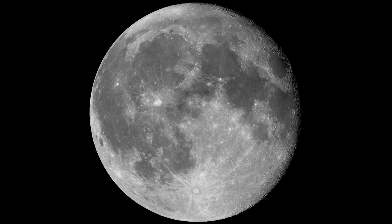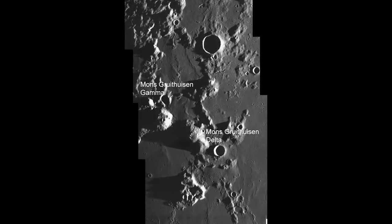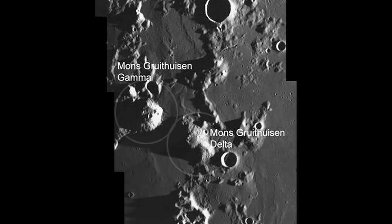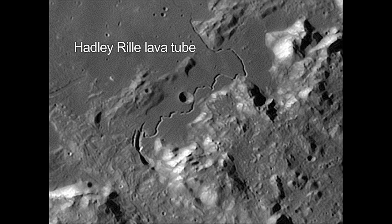On our moon, you can see evidence of past volcanic flows with your unaided eye. But you'll need a telescope to actually see the smaller volcanoes, domes, and lava tubes.